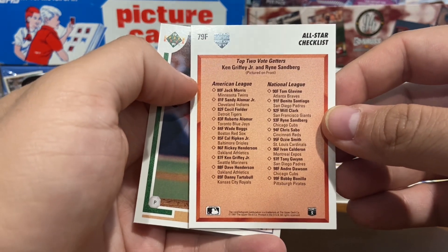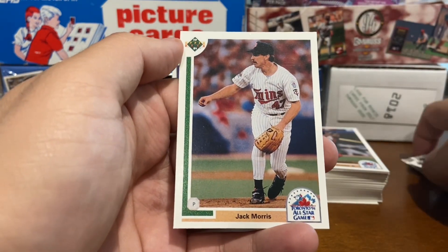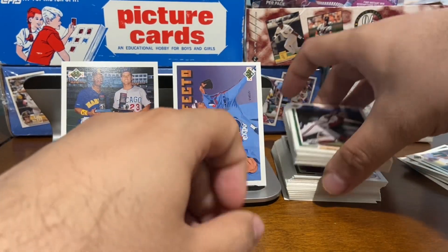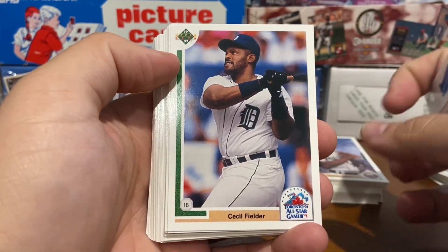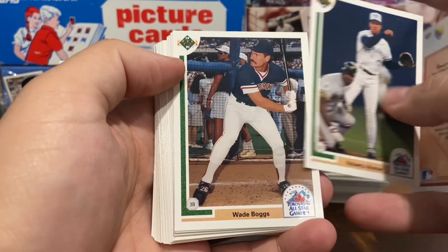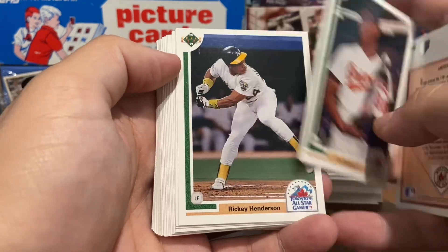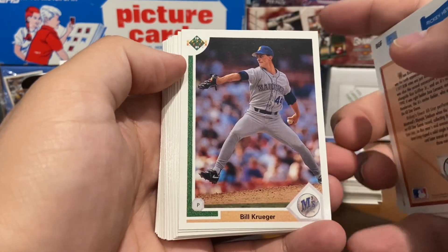Top two vote-getters from the All-Star game. All-Star checklist. Now we're going to start getting into the All-Stars. Jack Morris — also winner of Game 7 of the '91 World Series with the Twins. We've got Sandy Alomar Jr., Big Daddy Cecil Fielder, Roberto Alomar, Wade Boggs, Cal Ripken Jr. — who I believe won the Home Run Derby — and Rickey Henderson.